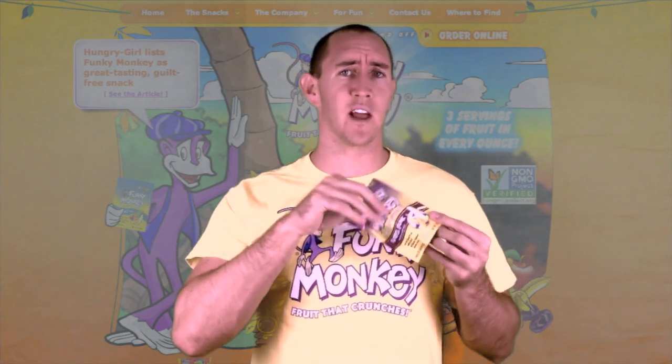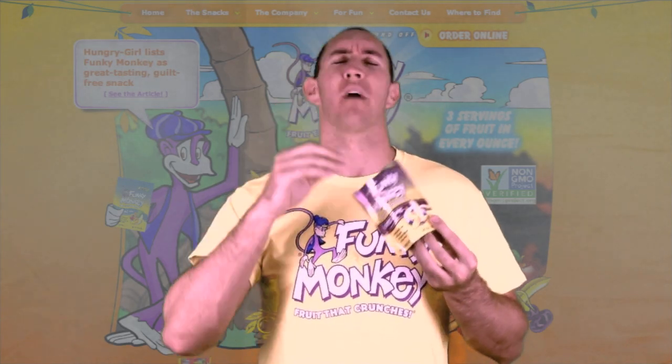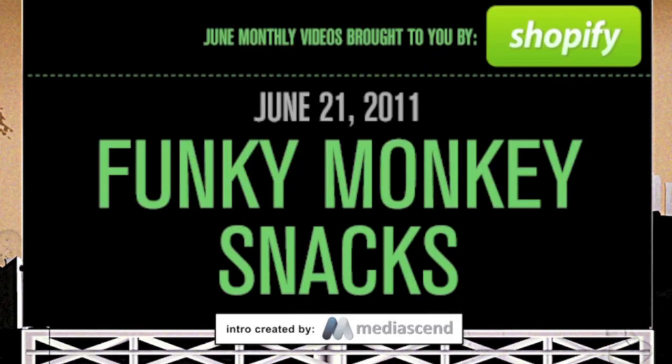Man, if you can eat less than one entire one-ounce bag, I give you lots of credit. These things are so amazing. Create your own online store with shopify.com, and tell them we sent you.